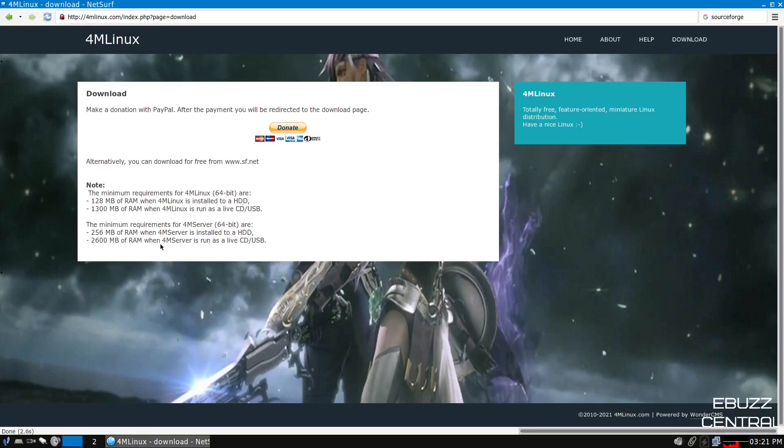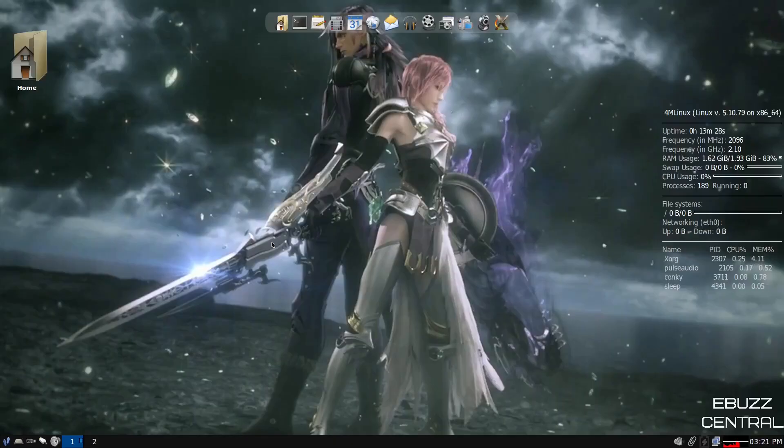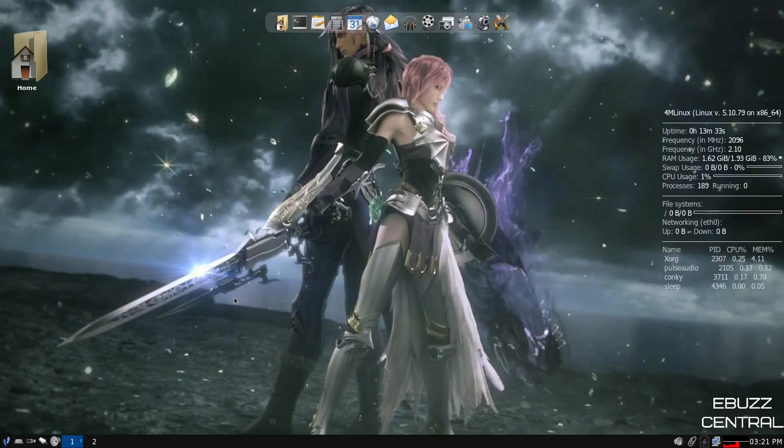If you download it, throw it on a USB or put it in a virtual machine, give it a test drive, and if you like it and want to support the project, come over and throw them a couple bucks. Once you boot from a USB or into a virtual machine, this is the desktop you're going to be met with. It's rather beautiful, actually.